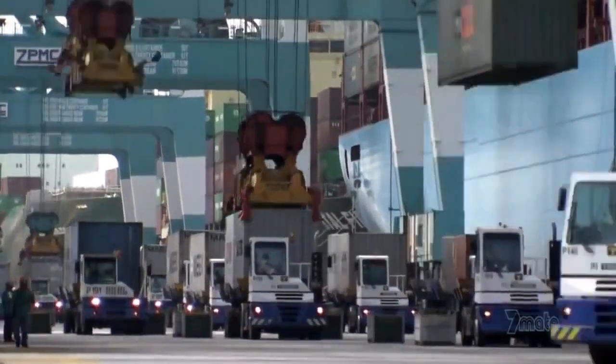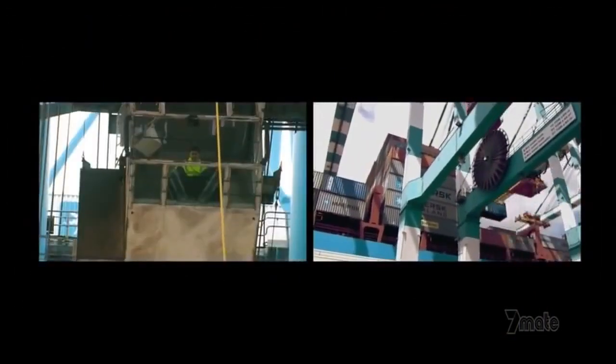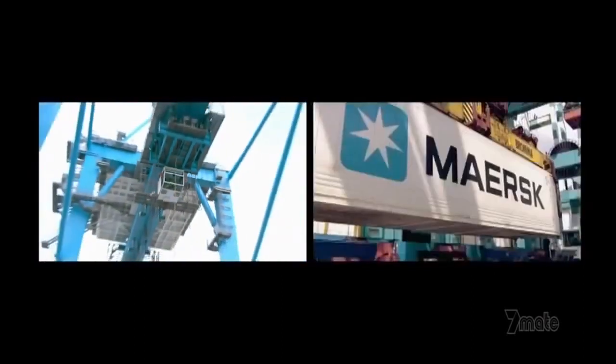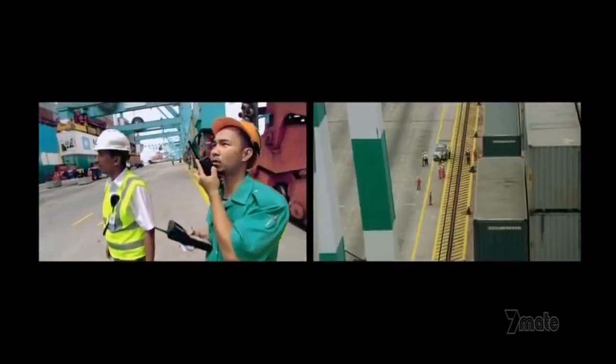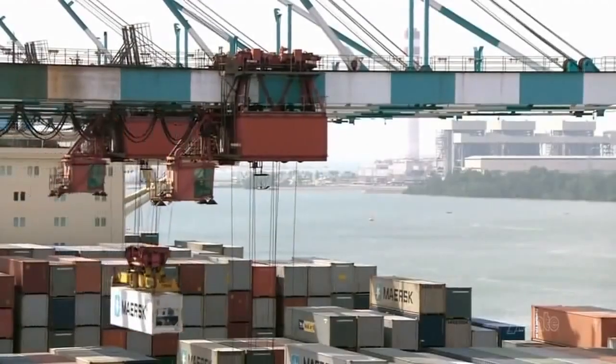Like giant spiders, six gantry cranes tirelessly load containers onto Emma. Each one weighs over five tons, and the best crane operators can load 30 an hour, looking down from their perch 60 meters above the ground. Each crane has a manager who confirms that the right containers are being loaded onto the right ship. It's vital that every container is placed properly.